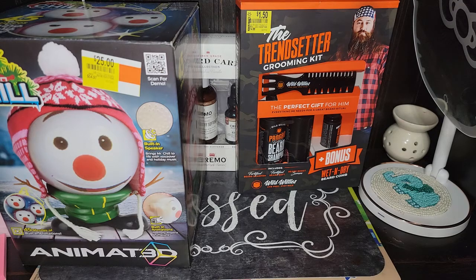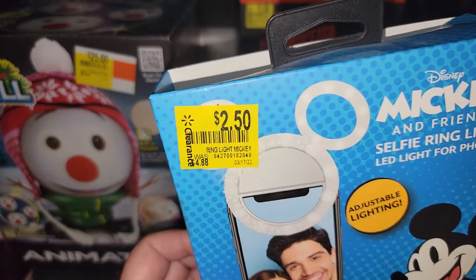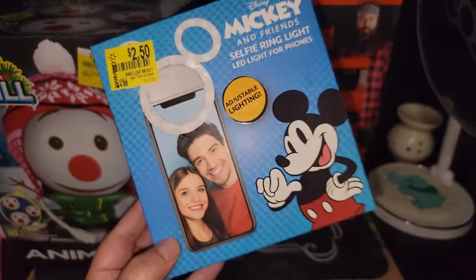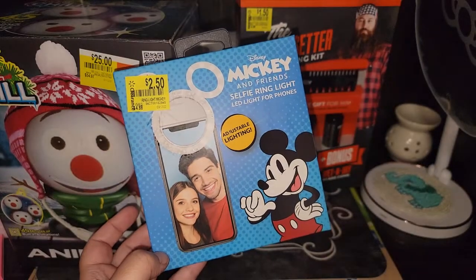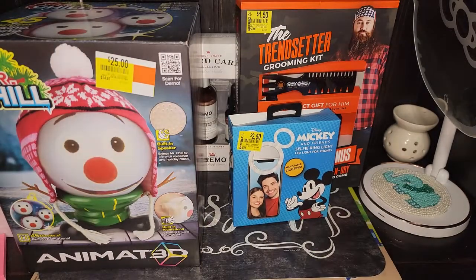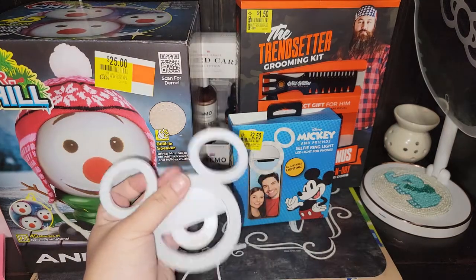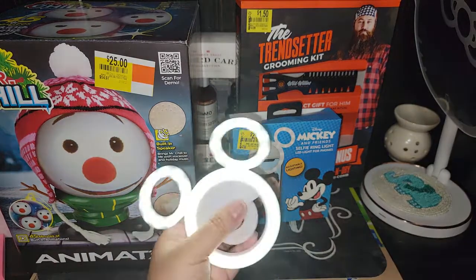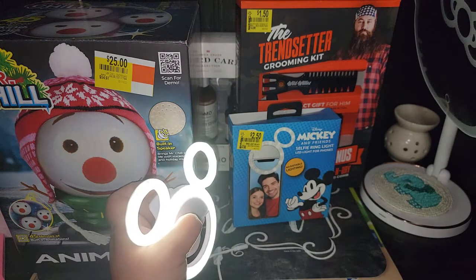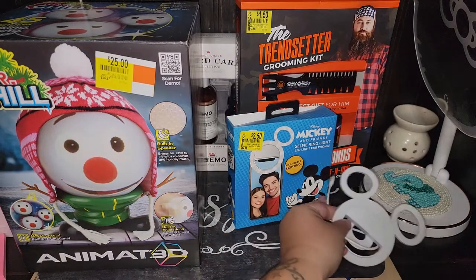Then the next clearance item is this — it was $2.50. I don't know if it's $14.88 or $4.88 originally. It's a Mickey Mouse selfie ring. I did open it — it comes with a cord and you basically just put it on your phone. This came already charged. So this is setting one, setting two, and setting three. Really cute, and it just reminded me of Florida.